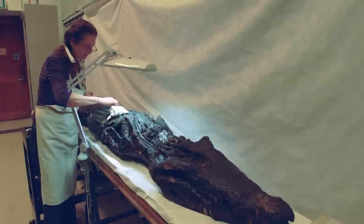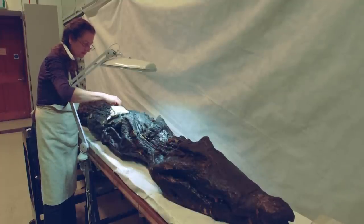Before any object goes on display, a conservator needs to check it out to make sure it's consolidated, safe to be displayed, and that no damage will be incurred during the course of its exhibition. The next phase was me setting aside a period of time devoted almost exclusively to the care of the crocodile, and I started from the snout and worked my way down to the tail.